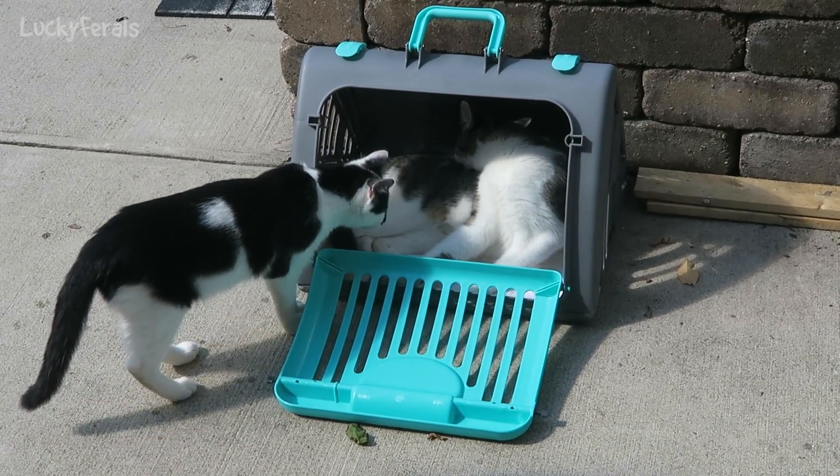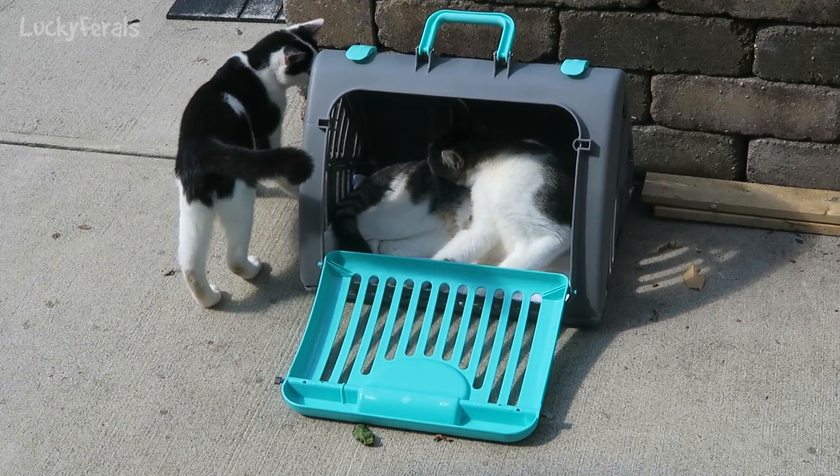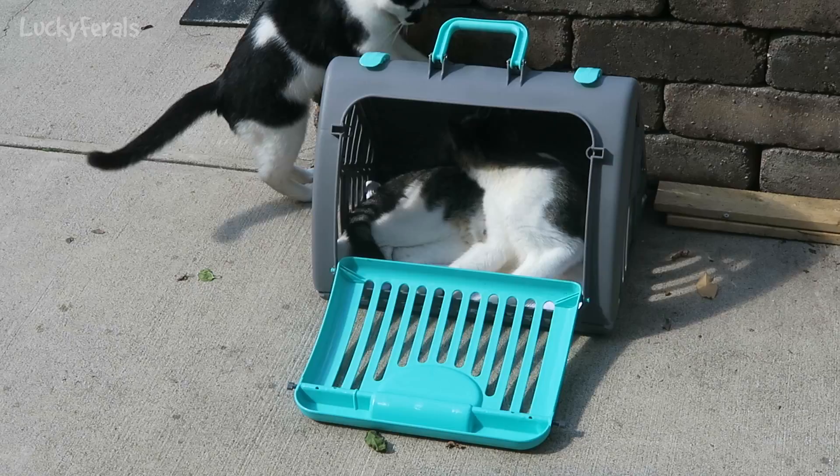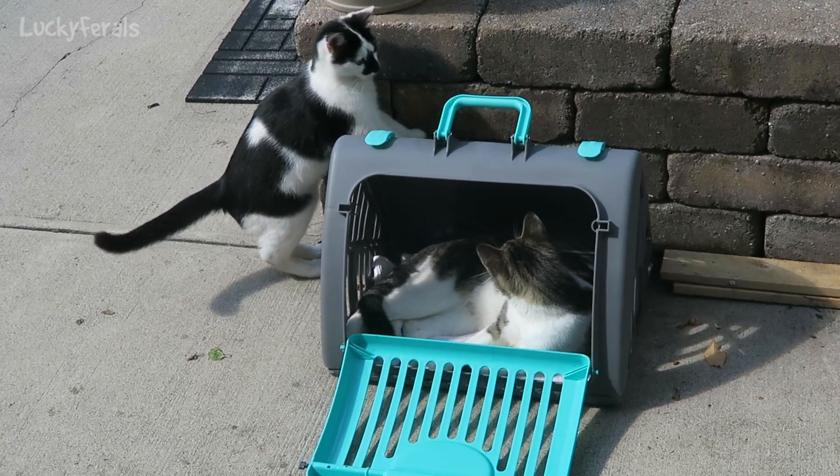So if you have problems getting your cats in carriers, definitely pick this one up. The cats like it so much better. I'll put a link to this carrier in the description below the video so you can buy it on Amazon if you'd like to.